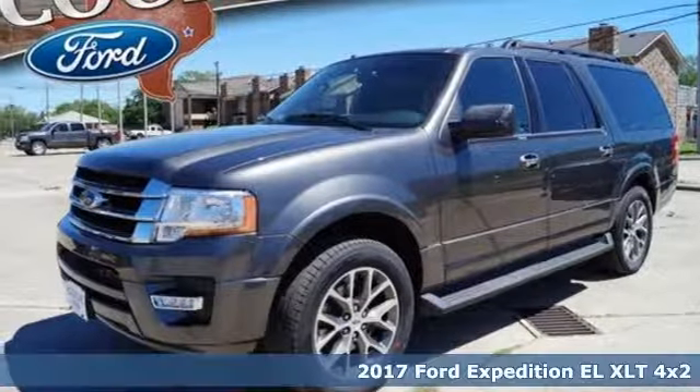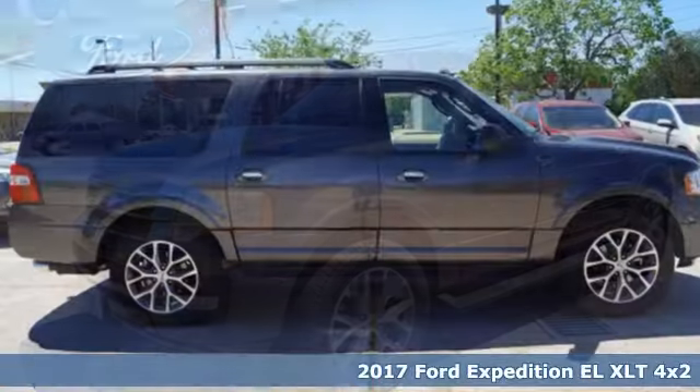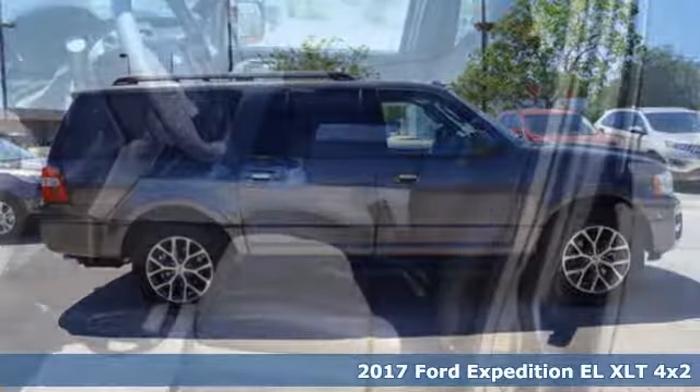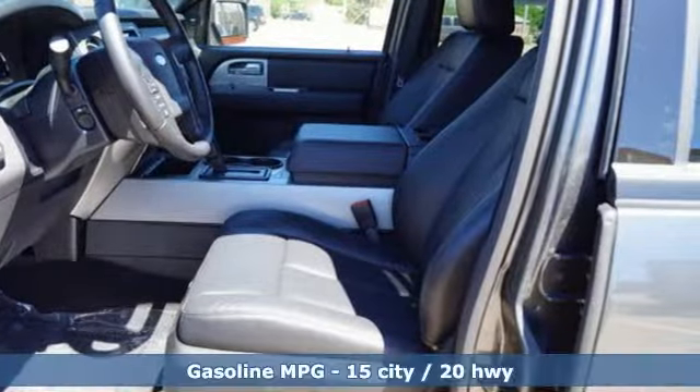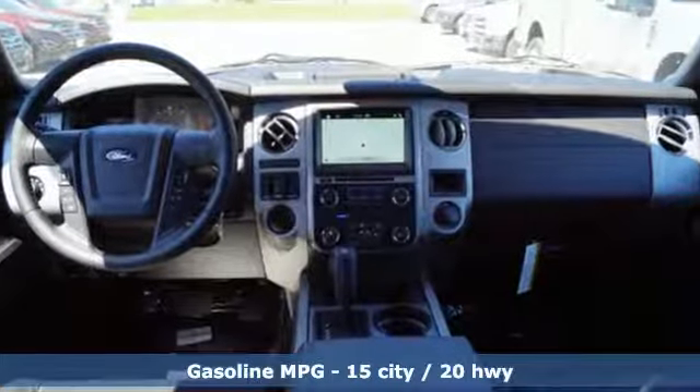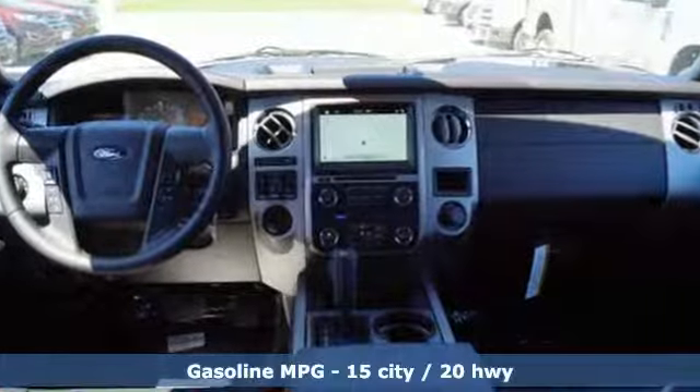It's a 2017 Ford Expedition. It has the power and room you need to ensure every adventure is fun and comfortable. With a turbocharged 3.5-liter EcoBoost V6 under the hood, Ford has found the perfect balance between heavy pulling power and fuel economy.